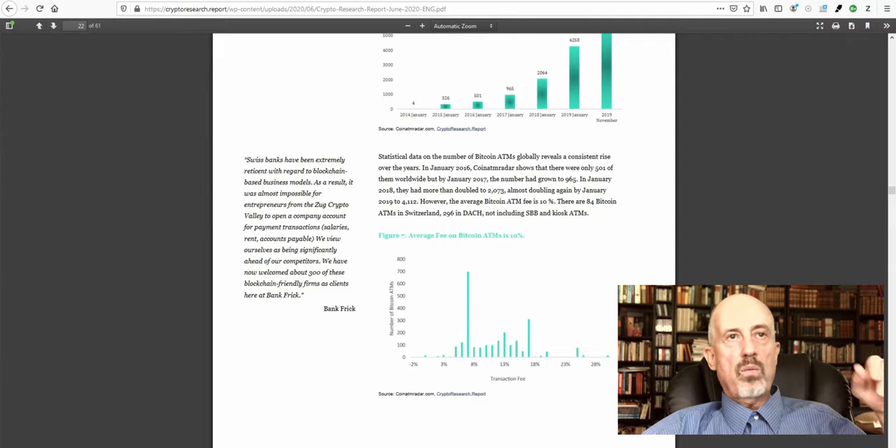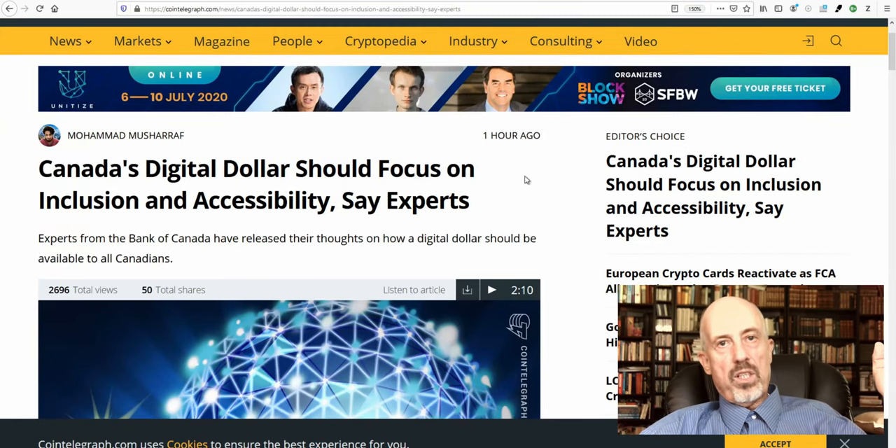The report is 61 pages. Part of it covers China moving the Chinese renminbi into cryptocurrency, and Canada — like most other countries — planning to do similar things. Some experts in Canada are hoping the Bank of Canada will create a more inclusive and accessible digital Canadian dollar, which would be beneficial for everybody.